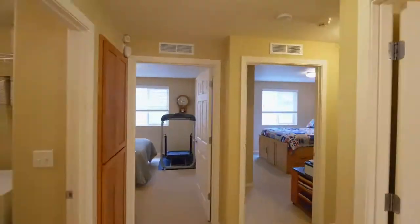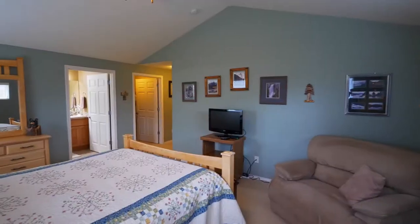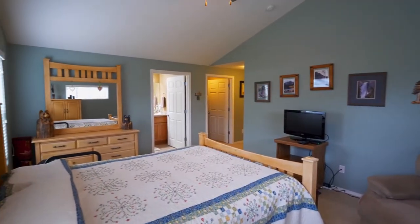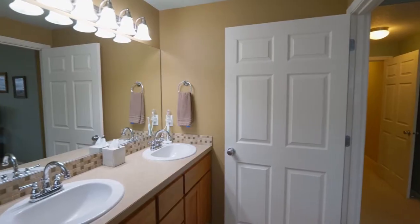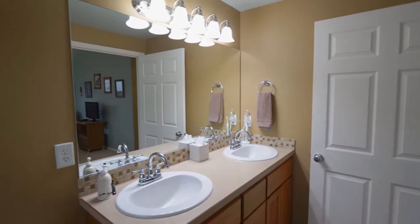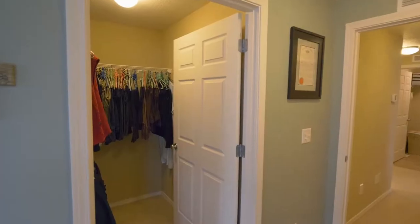Just down the hall you'll find the spacious vaulted master suite. It has its own full bath with dual sinks and a walk-in closet.